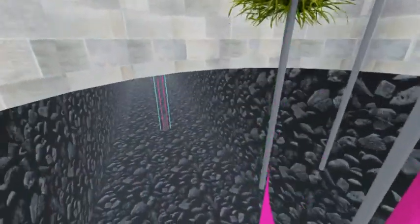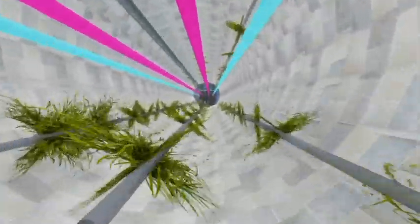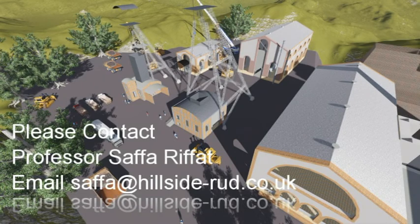Deep farm technology will allow crop production all year round. Up to ten crop cycles per year can be achieved, compared to one to two cycles for conventional agriculture. One small deep farm can produce around 80 tons of food per year, and crops can be ready for harvesting within 3 to 4 weeks of propagation.